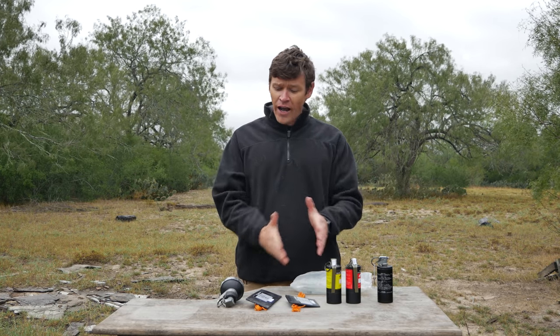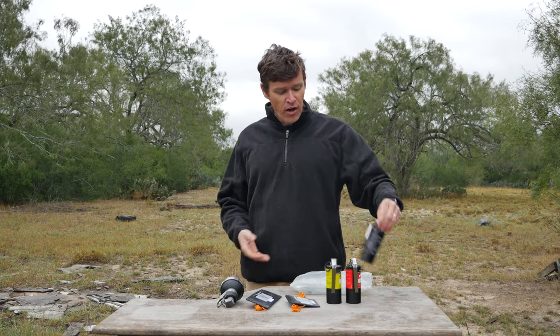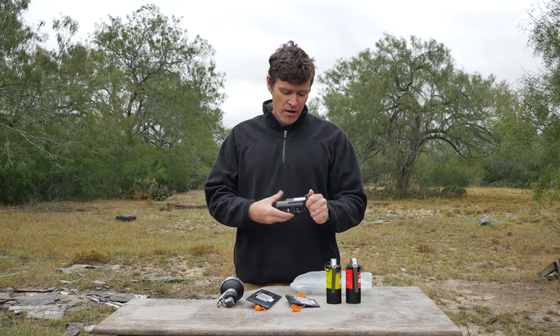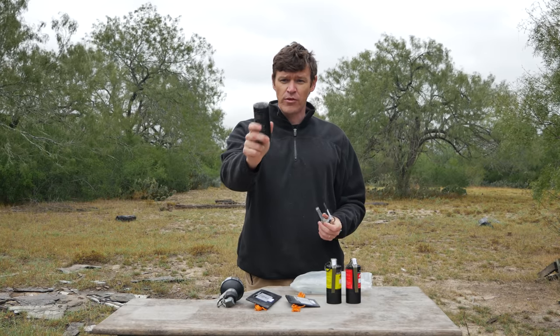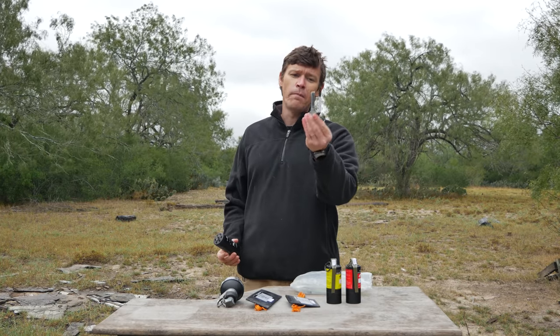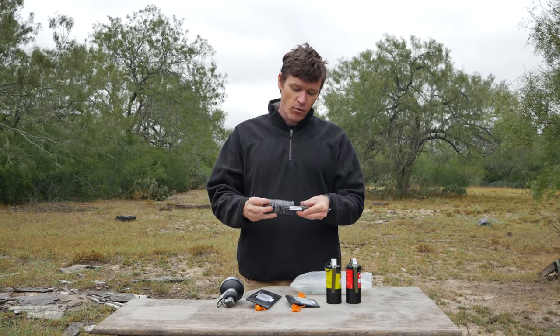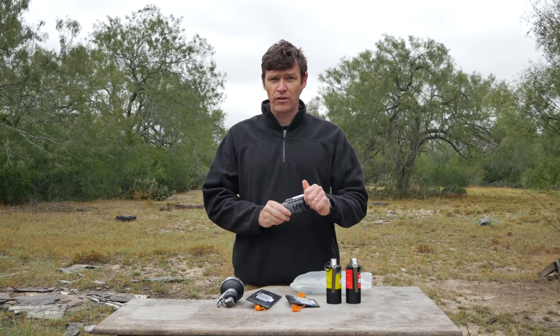We're going to talk about a variety of different types of bangs or NFDDs. We'll start off with the reusable type. This right here is the ALS-09, which I think is one of the better reusable bangs on the market. It has a reusable body that's good for 40 bangs. Here's the actual bang itself — it's got about five grams of flash powder in here. We'll be throwing this one and measuring it with a decibel meter to show what the relative noise is.